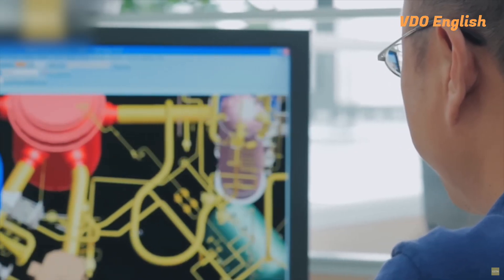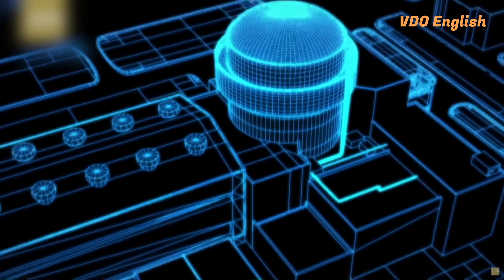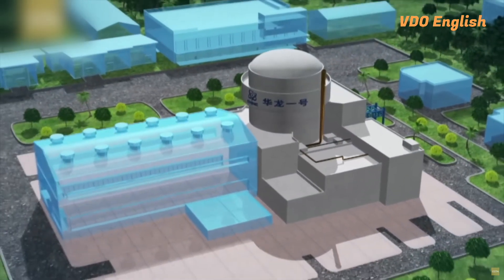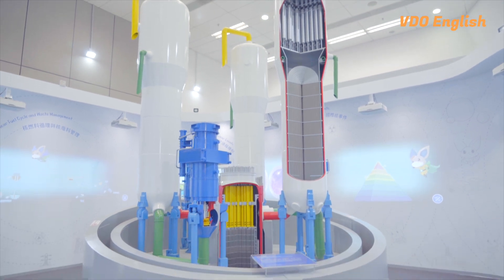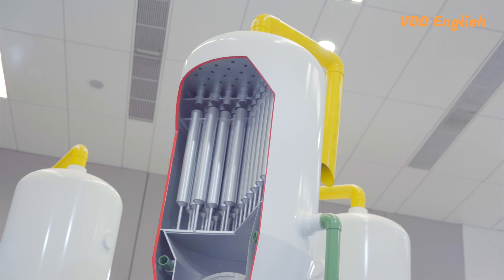Unlike solar and wind energy, which are dependent on weather conditions, nuclear power plants can operate at full capacity nearly all the time, providing power even during peak demand times. That means we can have power when we need it, no matter the weather.